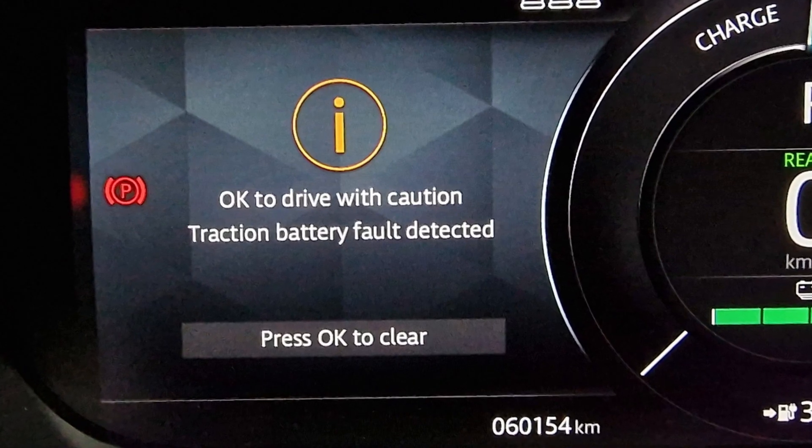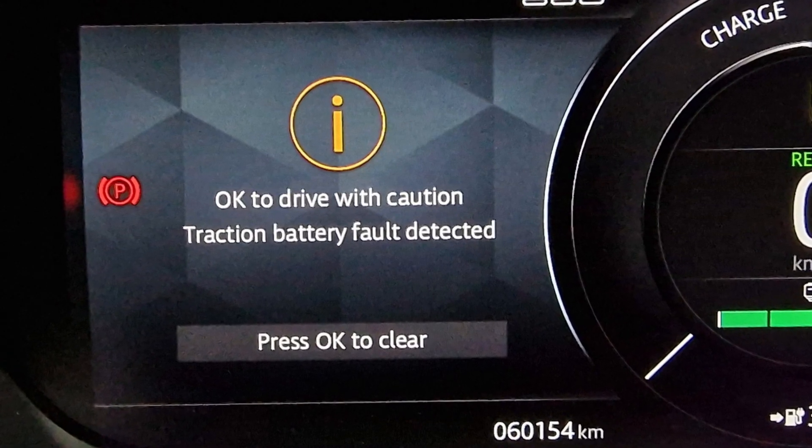If you see the traction battery fault detected warning in your I-PACE, it means that the software in your car has registered an issue with the voltage levels or temperature of the high voltage battery. But in reality, there are several quite common issues that may cause this message to pop up on the dash.